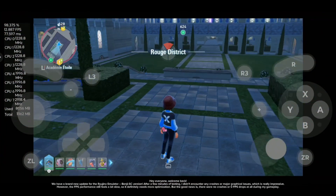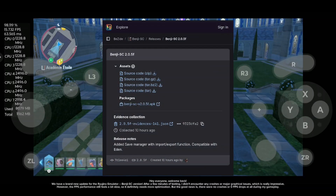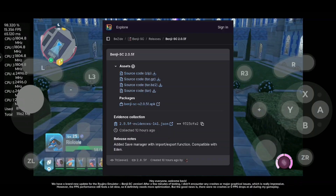Hey everyone, welcome back. We have a brand new update for the Ryujinx emulator, Benji SC version. After a few minutes of testing, I didn't encounter any crashes or major graphical issues, which is really impressive.